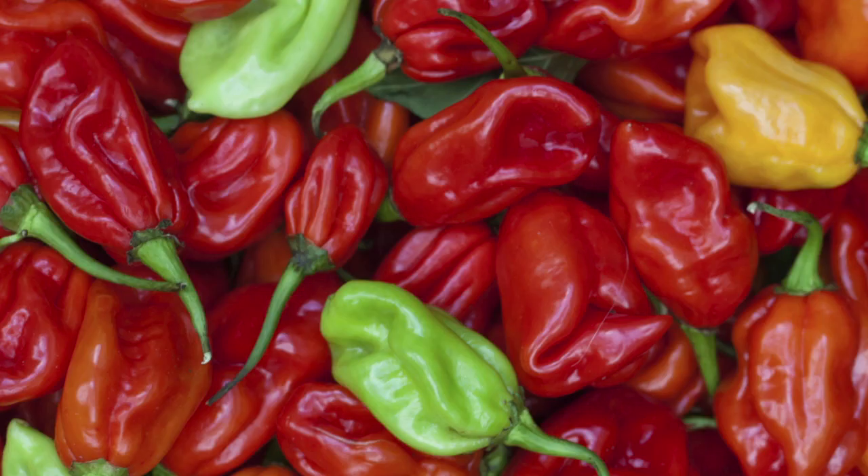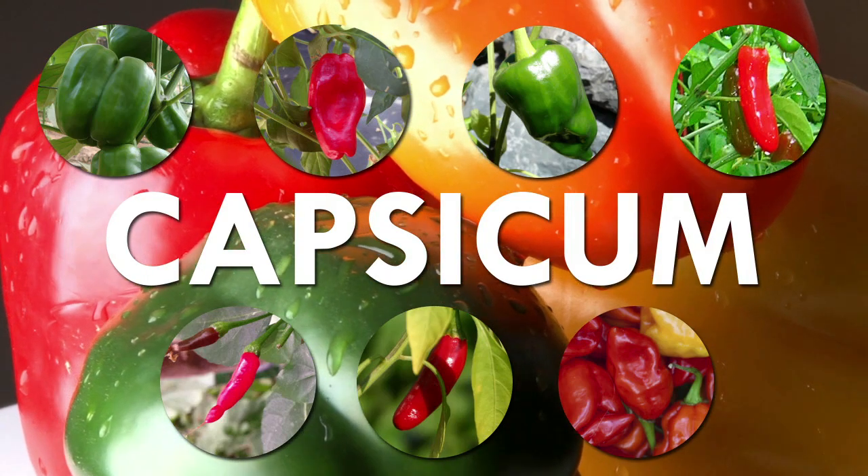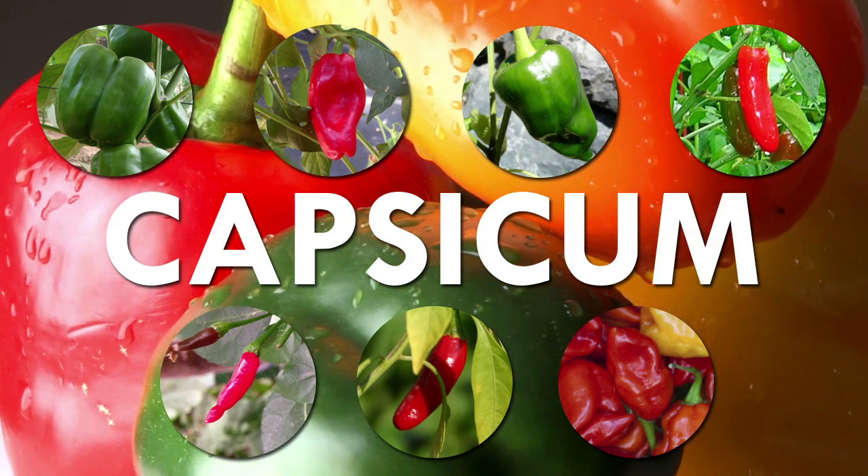Bell, Aleppo, Habanero, Tabasco, Cayenne, Poblano, Serrano — you name it, they're all in the capsicum genus. And although these peppers are closely related, there's a big difference between the heat of each of these peppers.